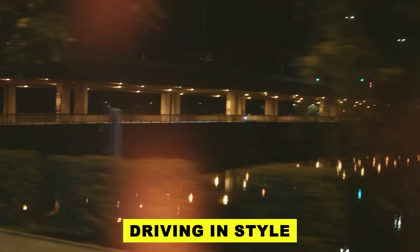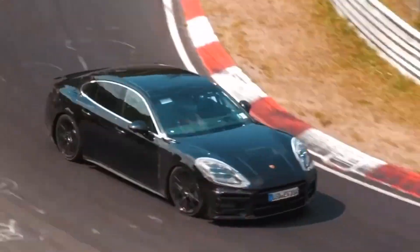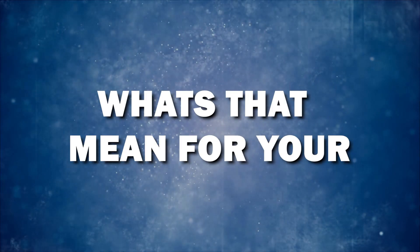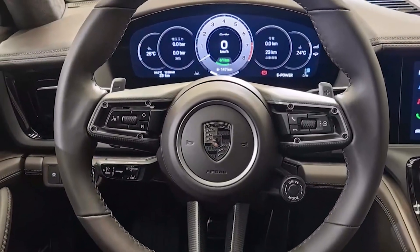Get a sneak peek inside the Panamera, where Porsche has given a nod to simplicity and convenience. They call it a driver-centered design, taking a page from the Electric Taycan's book. Imagine everything you need for driving neatly arranged around the steering wheel — easy to reach and use while you're cruising.